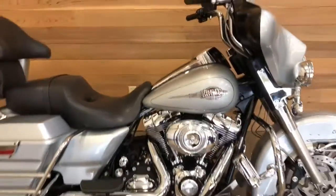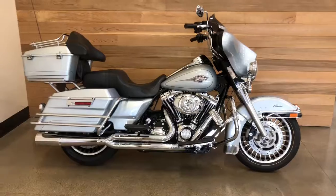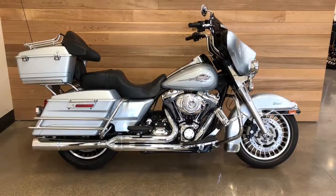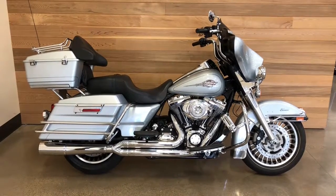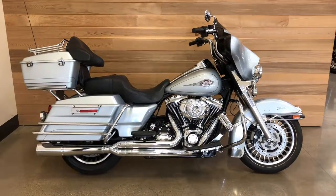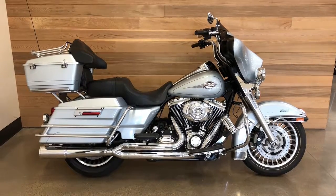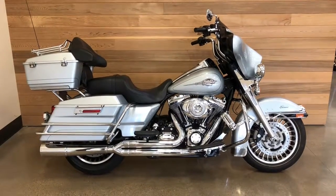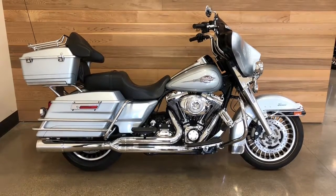Okay, this is a 2010 — remember that this bike is nine model years old — so that mileage is extremely low. This Electric Glide Classic needs a good home. Come see me or one of our knowledgeable salespeople here at Salem Harley-Davidson, right here in Salem, Oregon, just off of I-5.